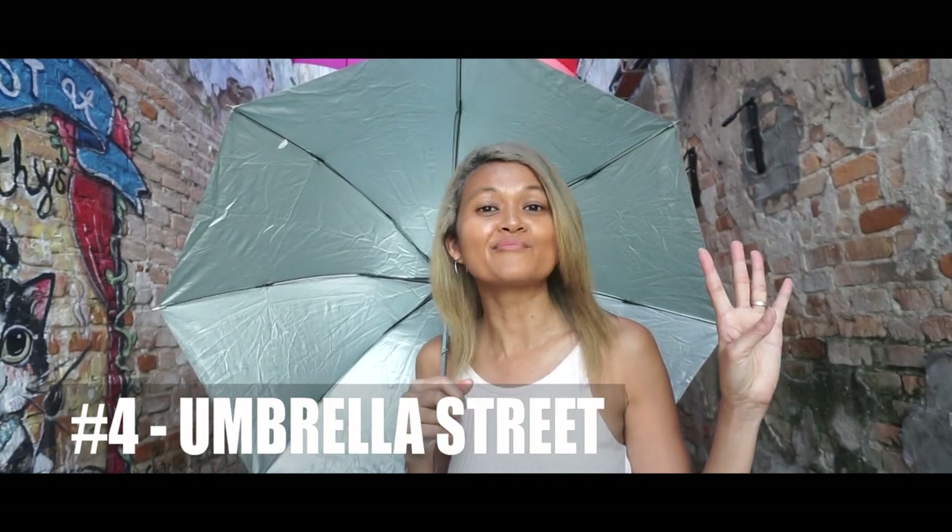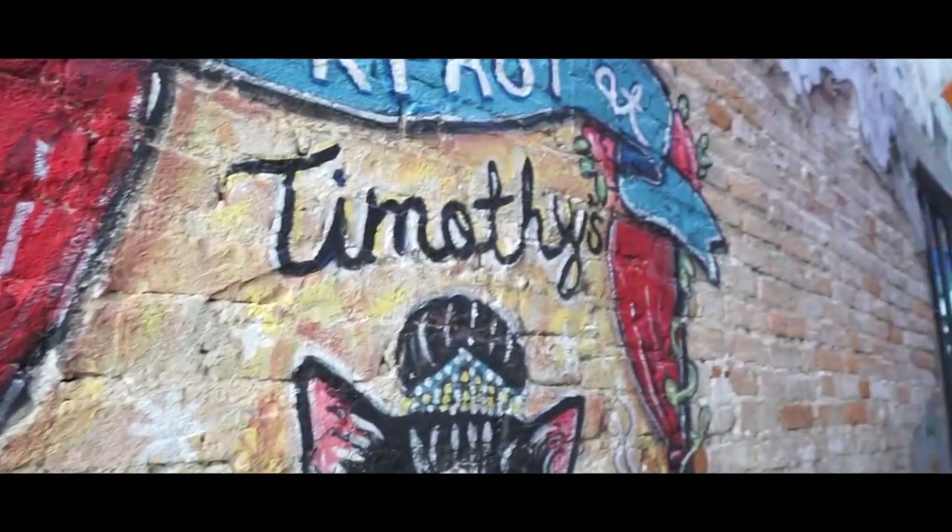Spot number four, Umbrella Street. The Umbrella Street is located just behind Timothy Cafe. It's an awesome spot for your Instagram feed, and there are also a lot of cafes around where you can get a coffee or chocolate.